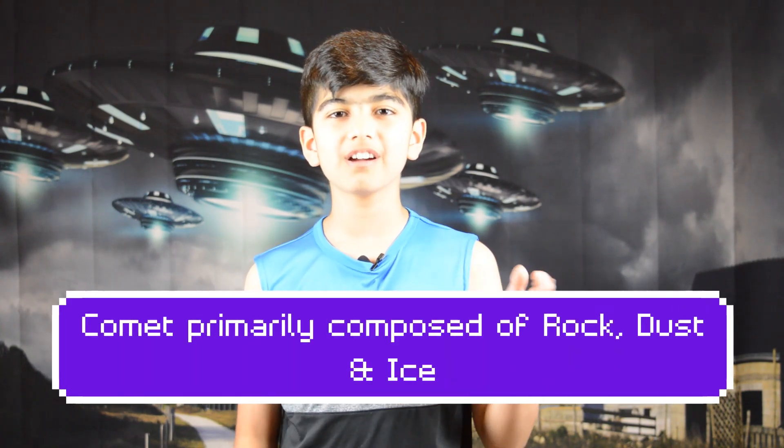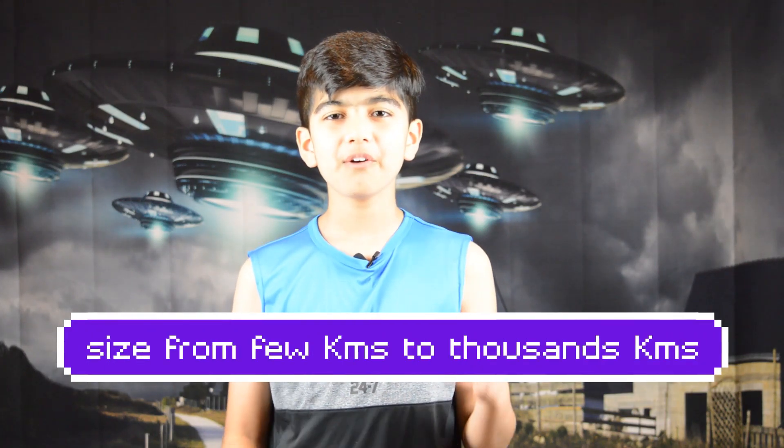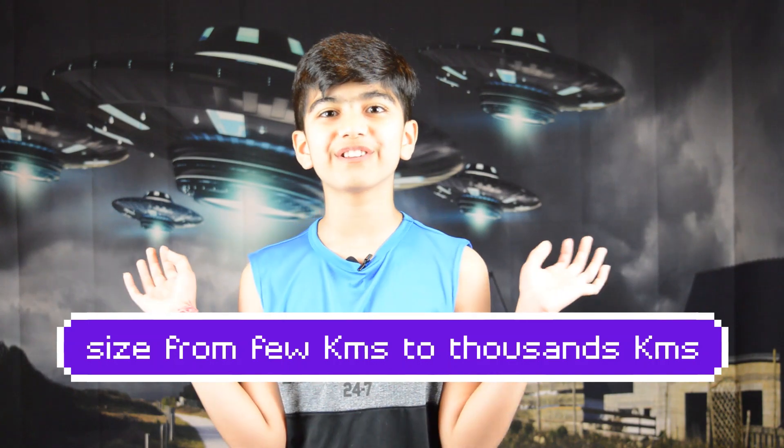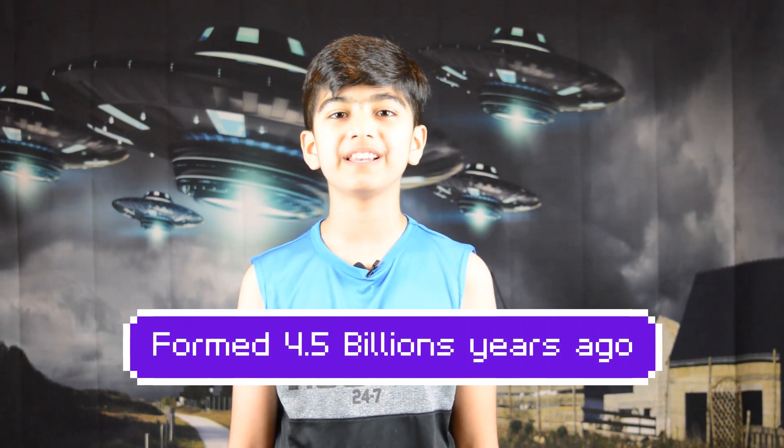A Comet is an object in space primarily made up of rock, dust and ice, sometimes called a dirty snowball. The size of a comet can be from a few kilometers to thousands of kilometers. Scientists believe that Comets were formed at the time the solar system was formed, which was about 4.5 billion years ago.